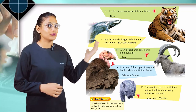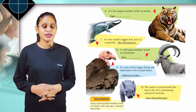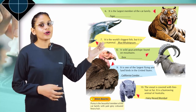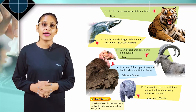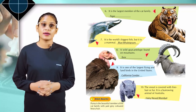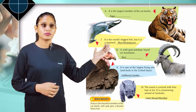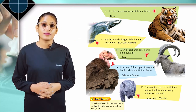Come to the next. It is the world's biggest fish, but it is a mammal. Blue whale. A wild goat antelope found on mountains. Ibex. Come to the next. It is one of the largest flying and land birds in the United States. California condor. Come to the next. The snout is covered with fine hair or fur. It is a burrowing animal of Australia. Hairy-nosed wombat.